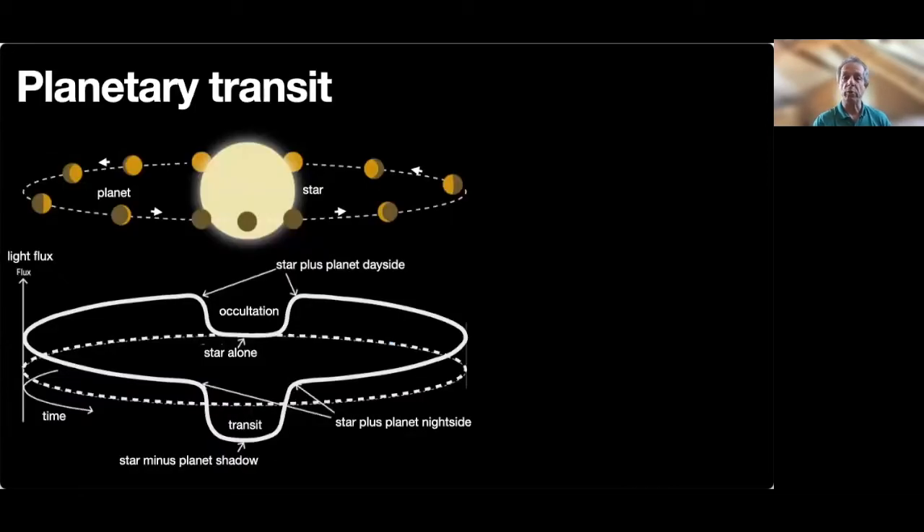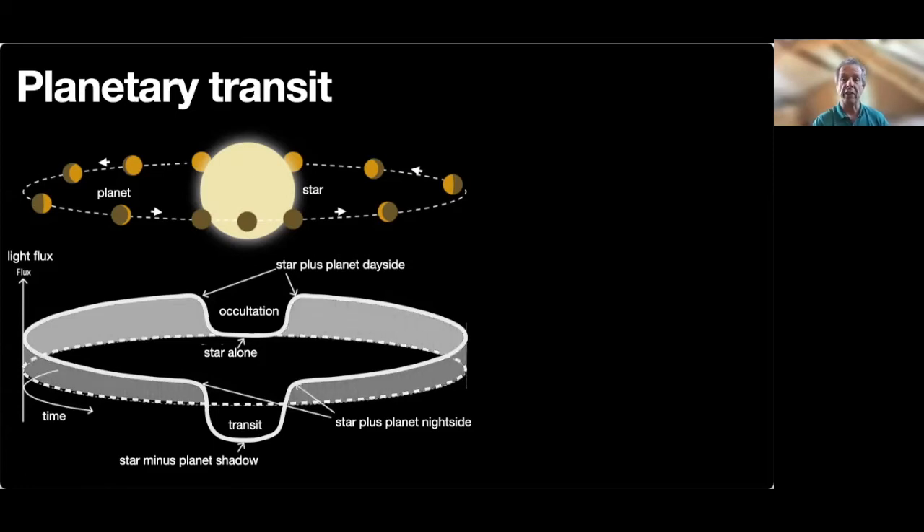I don't really need to explain what a planetary transit is to this audience. You all know that when a planet transits in front of its host star, the light we receive from this star decreases slightly as it is blocked by the planet. Similarly, as the planet orbits the star, it reflects a variable amount of stellar light, which introduces an orbital variation of the total light measured.